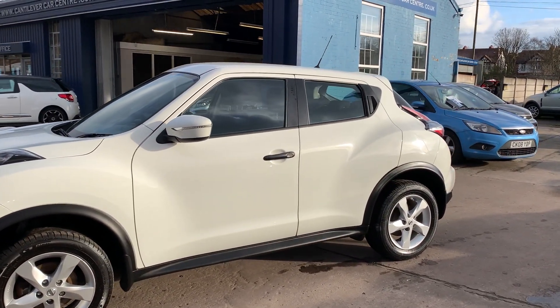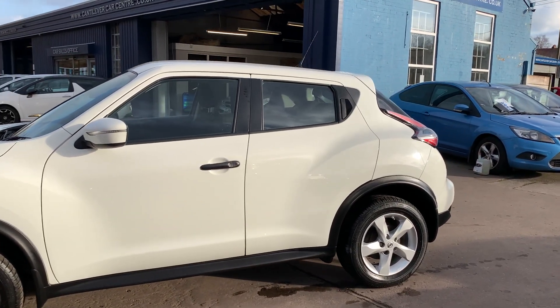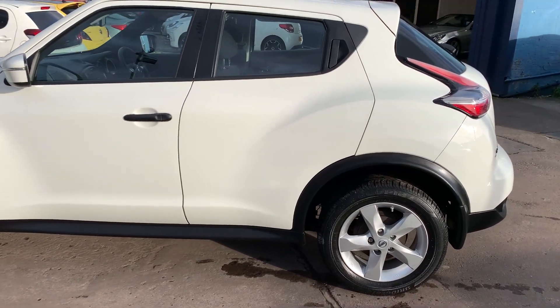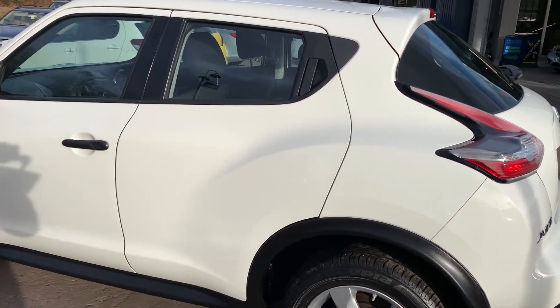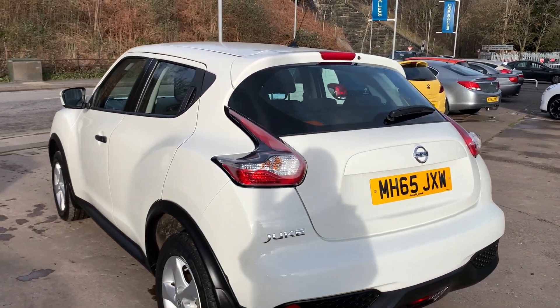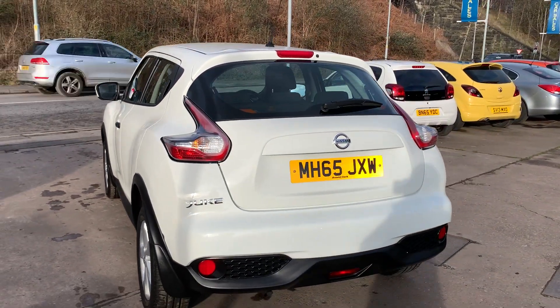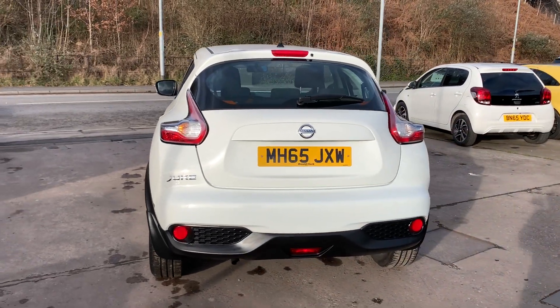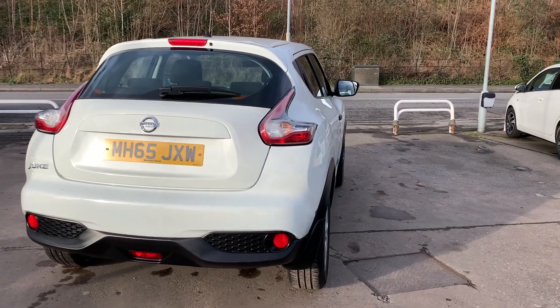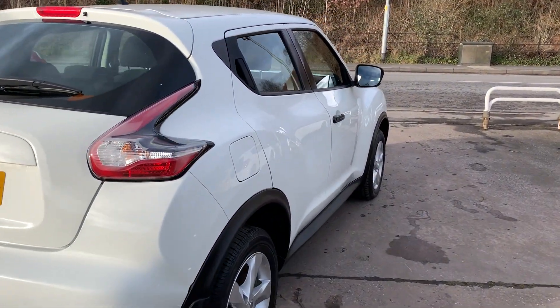This car is in white, has a 1600 petrol engine, alloy wheels, air conditioning, electric windows in the front and rear, electric mirrors, it's a 5 speed, has a radio CD player, an auxiliary port, remote central locking, two remote keys and service history. The car has low mileage, having done 24,000 miles. I'll show you inside.